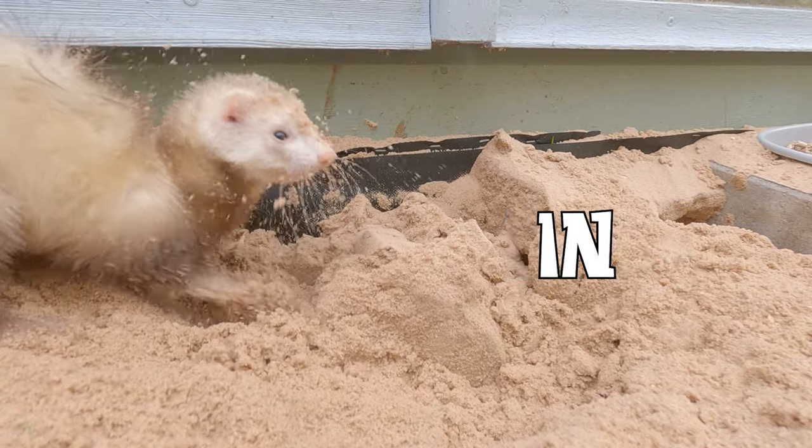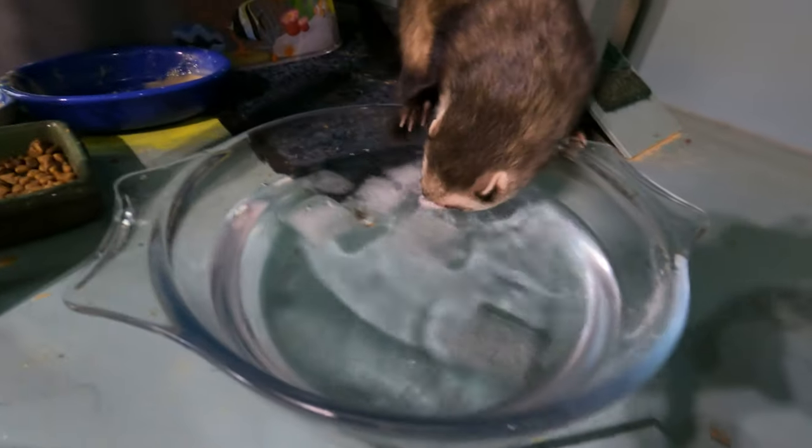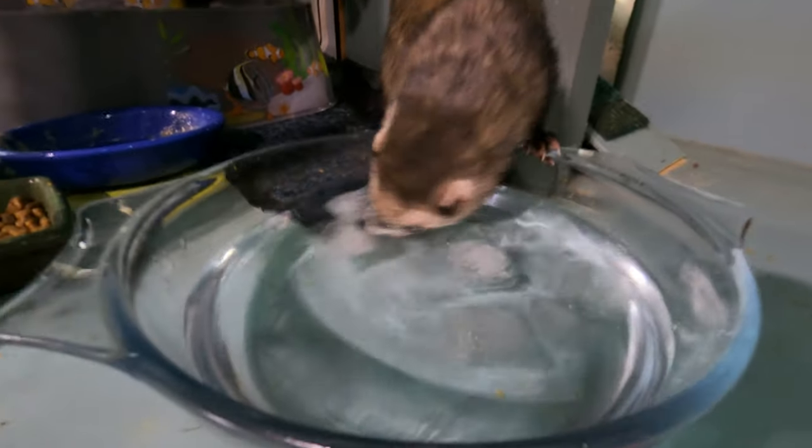Why doesn't this ferret get sand in her ears? Ferrets have the ability to close their ears. You can see it clearly here as Riggles gets ready to dunk her head underwater. The ear folds in the middle, closing the canal up tight so she doesn't get a waterlogged brain.